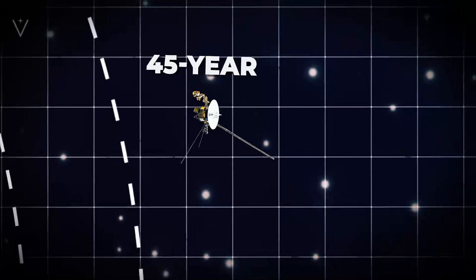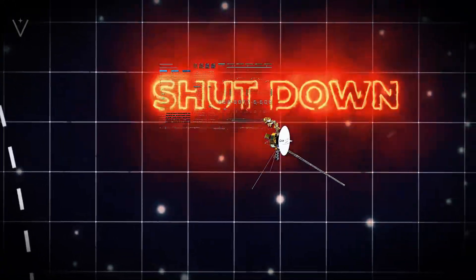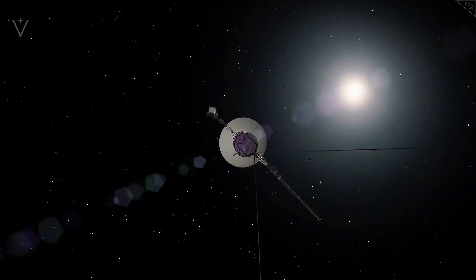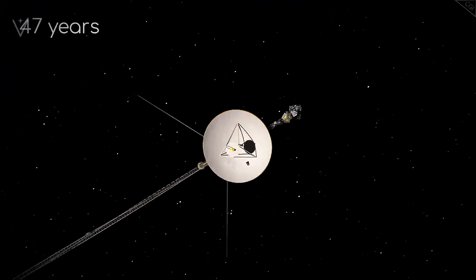Every celestial body, from tiny space rocks to larger fragments from the early days of the solar system, could in theory become a deadly obstacle for a spacecraft venturing into deep space. Yet Voyager 1 has managed to navigate this cosmic minefield with an astonishing level of safety.